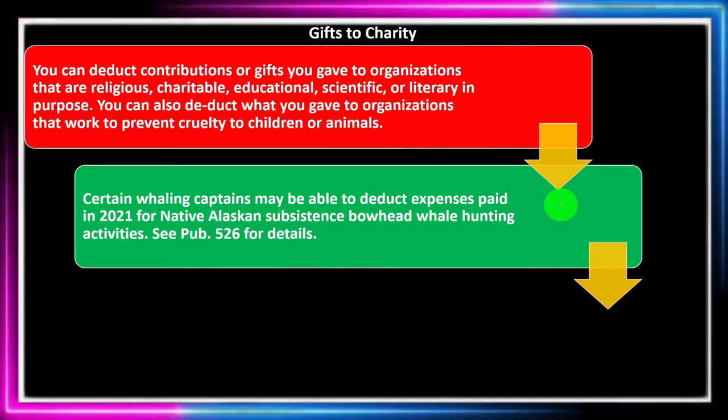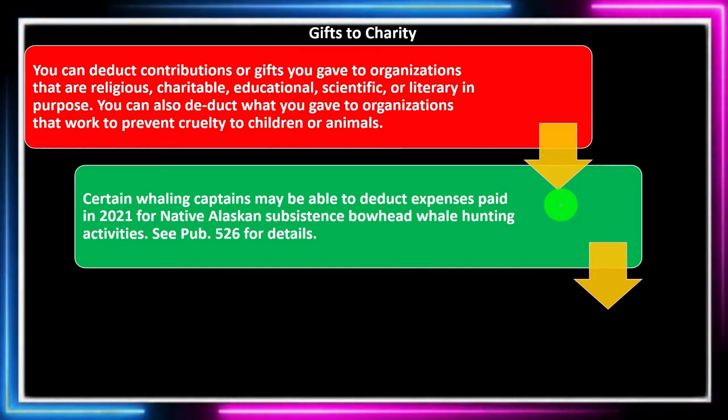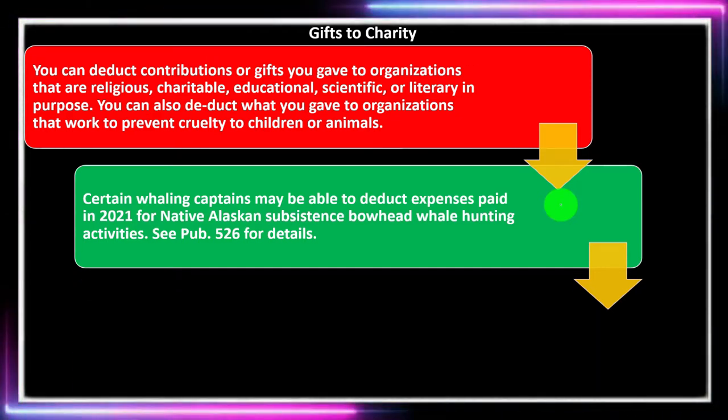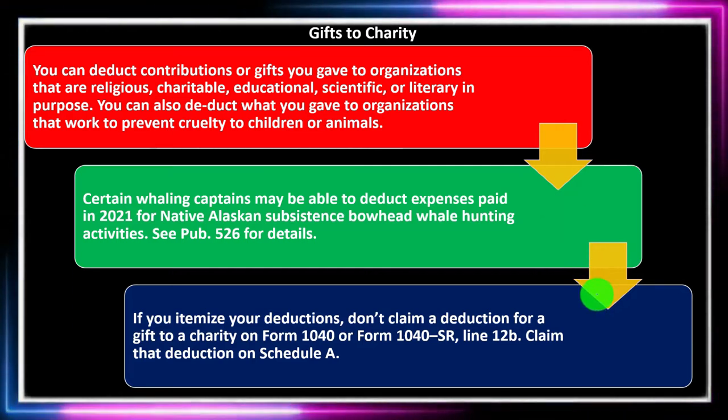Certain whaling captains may be able to deduct expenses paid in 2021 for native Alaskan subsistence bow whale hunting activities. That's obviously a very specific area. If it applies to you, you can take a look at publication 526 for more detail there.